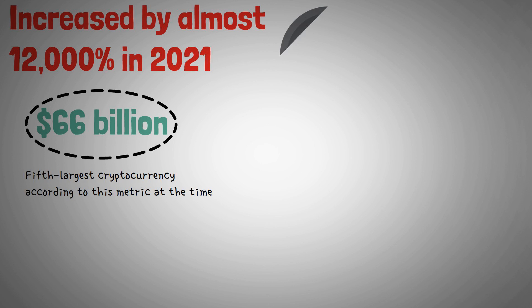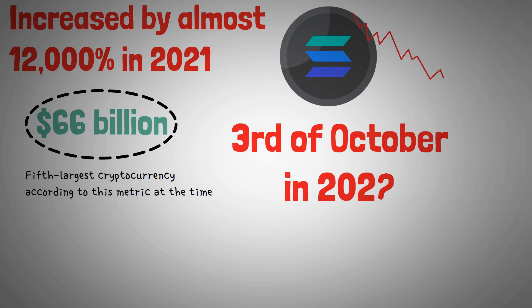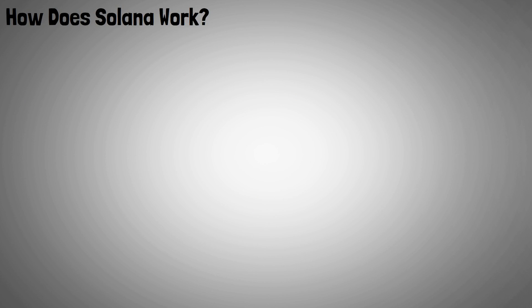Despite its widespread adoption, SOL was unable to avoid the carnage that befell cryptocurrencies in 2022. By the 3rd of October in 2022, the market capitalization of SOL had fallen to approximately $11.71 billion, and it also dropped to the ninth spot in terms of market capitalization.